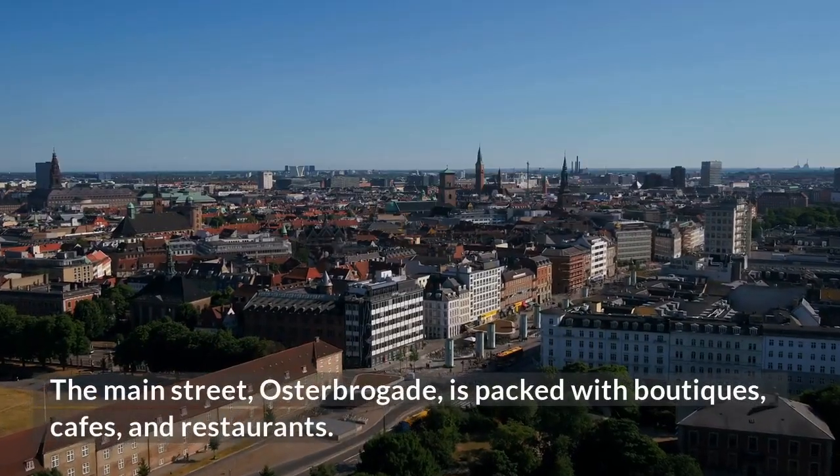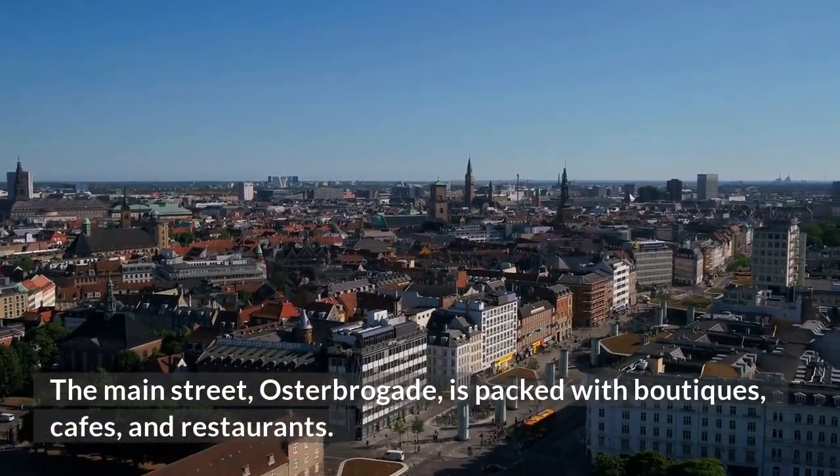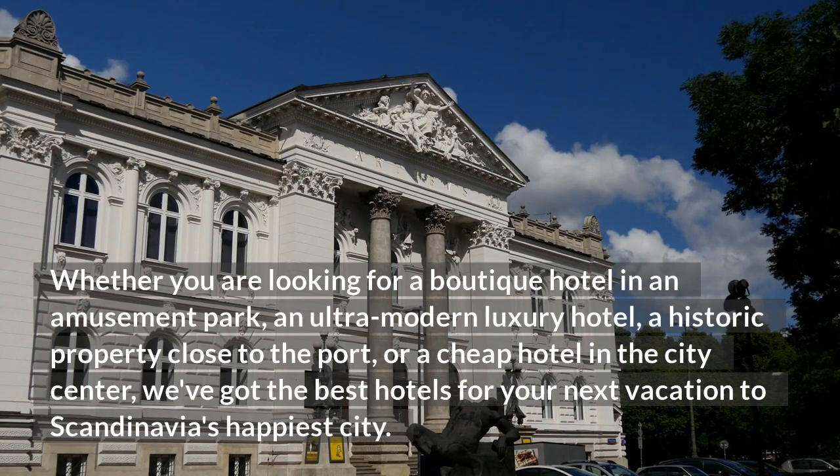The main street, Fosterbrygade, is packed with boutiques, cafes, and restaurants. Whether you are looking for a boutique hotel in an amusement park, an ultra-modern luxury hotel, a historic property close to the port, or a cheap hotel in the city center, we've got the best hotels for your next vacation to Scandinavia's happiest city.